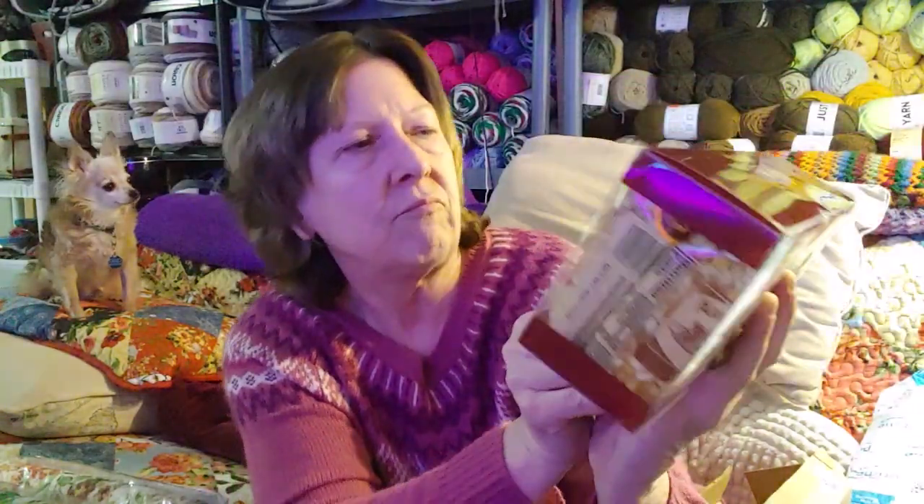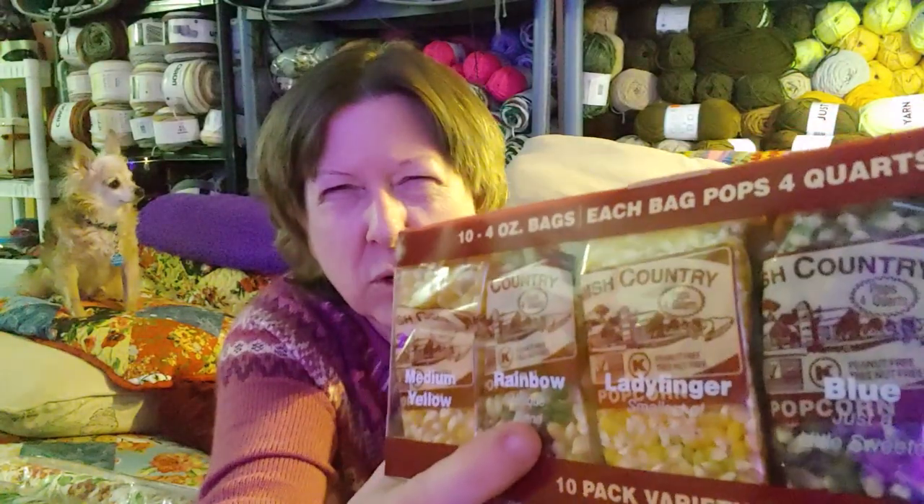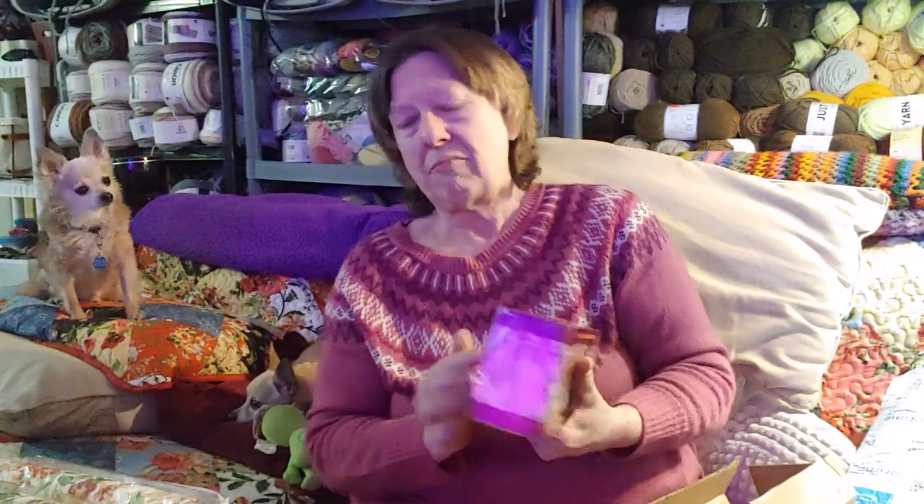There's baby white, red popcorn, extra large purple, mushroom — and on the other side there are five different ones: medium yellow, rainbow, lady finger, blue, and medium white. My plan is to pop up all these popcorns, look at them, and have a giveaway. That's going to be coming up — I'm going to give away some popcorn. I love popcorn, so I get to eat it!